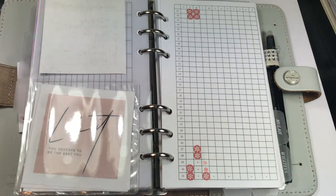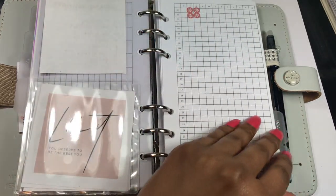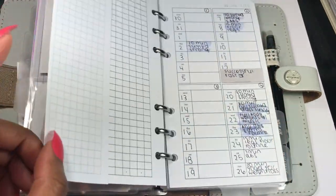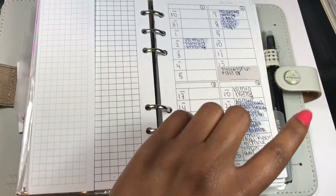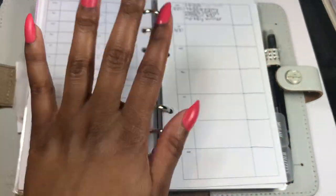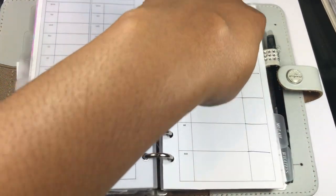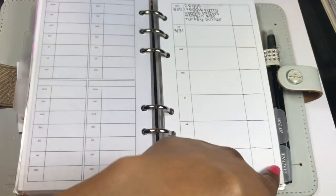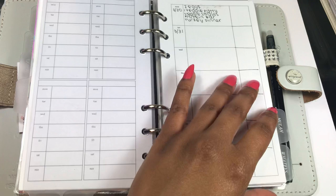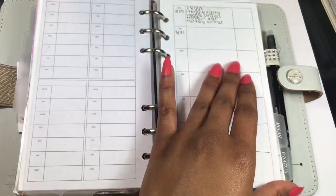Then I have my period tracker — I've always loved using this insert for period tracking because you can really see how regular you are. I have a workout tracker with a bottom tab to flip right to it, and also a bottom tab to flip right to my meal tracker. I track my meals here and a little note about the day: did I have coffee, did I take a lot of naps, how was my mood — things that could relate to my food intake.